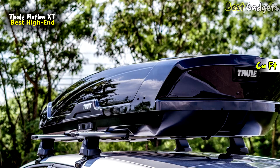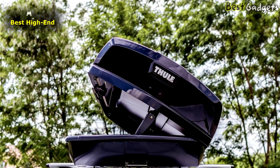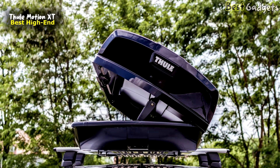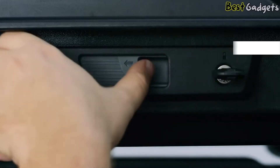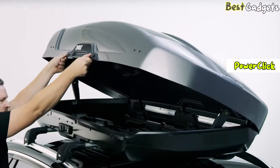The XL size is $1,050 for the XXL with 22 cubic feet. Installing the Motion XD is an incredibly simple process, even on a high-roof van. The box weighs 46 pounds and can be lifted by one person onto a car or SUV. It comes with four removable Power Click brackets, and crossbar compatibility is rarely an issue.